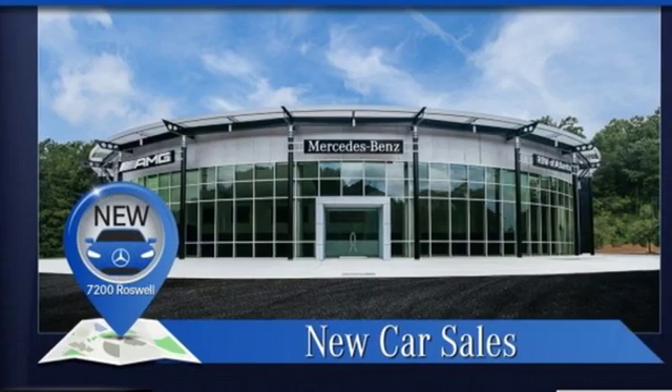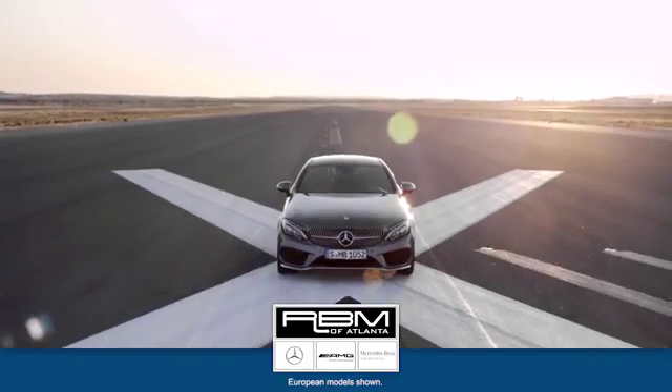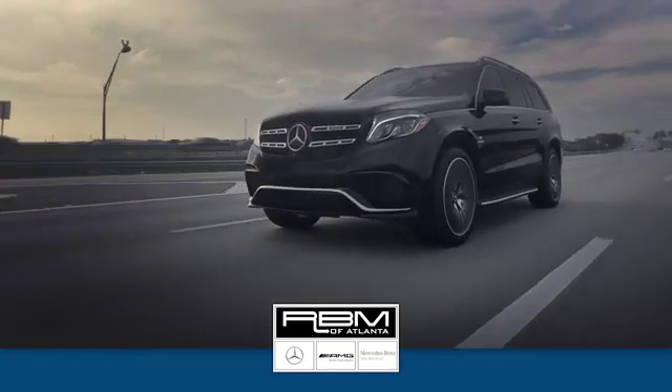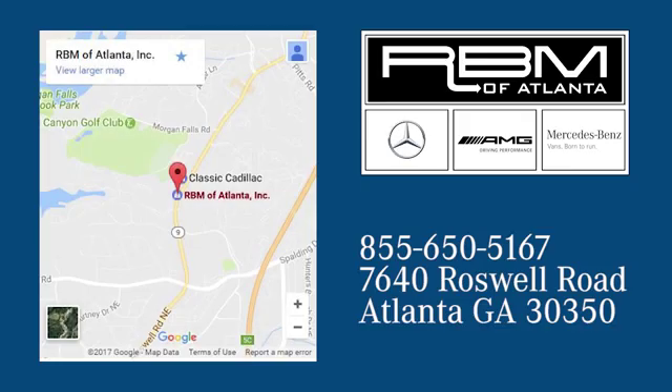Mercedes-Benz — an elevation of innovation. Take it for a test drive today at RBM of Atlanta in Sandy Springs. We have the best selection of new and top quality pre-owned vehicles to choose from. We are conveniently located at 7640 Roswell Road in Atlanta.